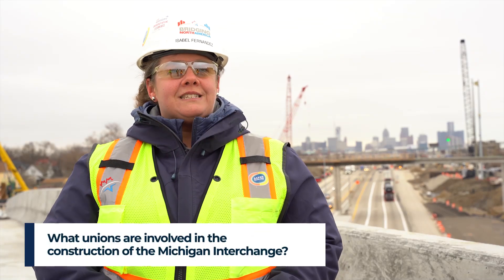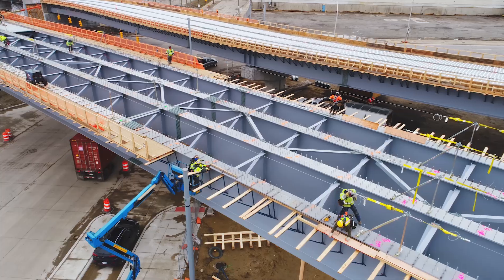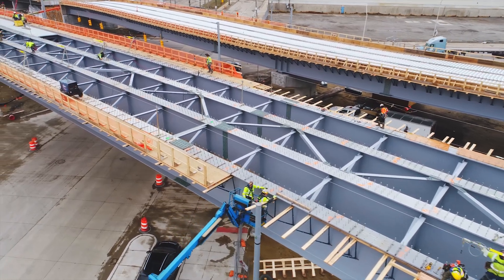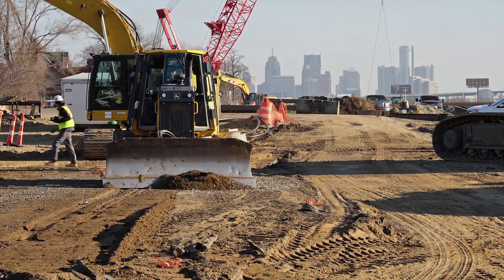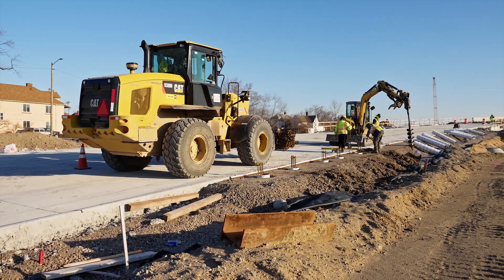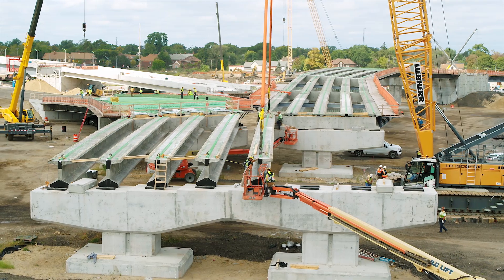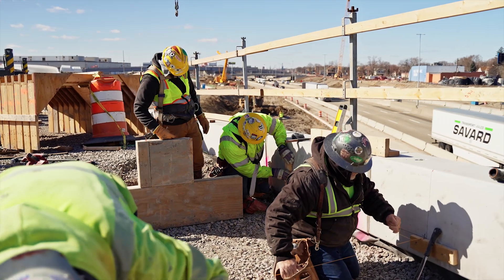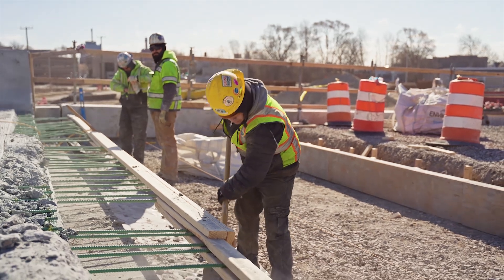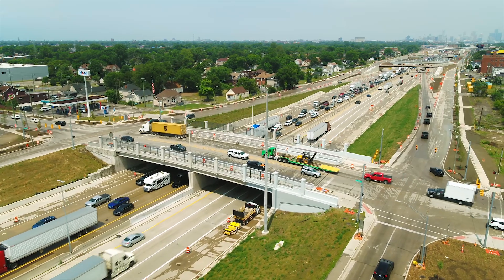On the MI-75 part of the work, there are many different unions involved — a total of 6 different unions, with roughly 10 workers per crew including their foreman. The iron workers Local 25 set the steel girders, install the deck pans, and tie all the rebar. Local 324 operators union and Local laborers 1191 did all earthworks and roadworks. Local 687 carpenters union formed all the concrete and set all the concrete girders. Local 514 concrete workers union placed and finished all the concrete. And the electricians, IBEW Local 17, are installing all the new lighting, signals, and ITS — intelligent transportation systems.